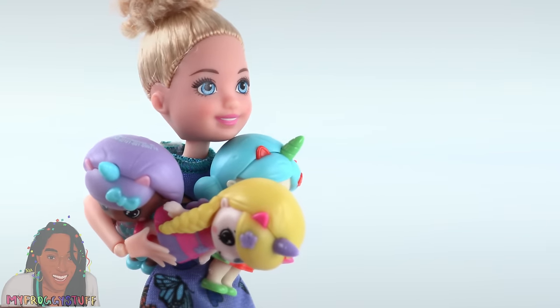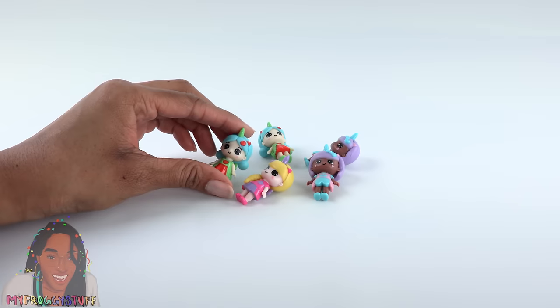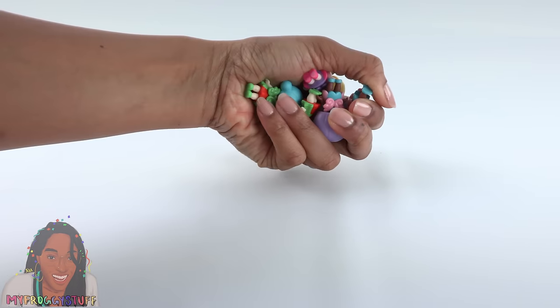Our little custom Chelsea doesn't seem to mind the doubles. I'm gonna take them all home and love them forever. I see toys and it just instantly becomes playtime.